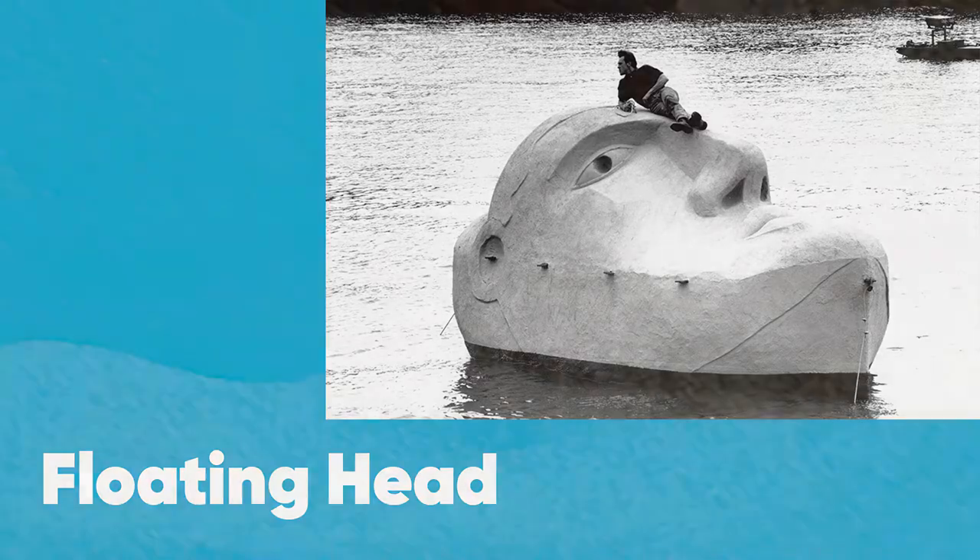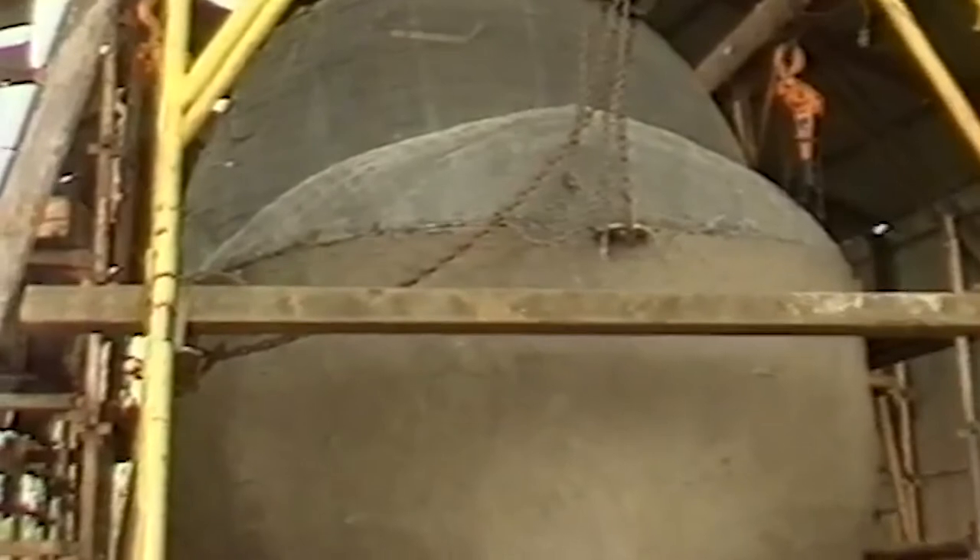Floating Head is a 26 tonne floating artwork that was originally commissioned for Glasgow Garden Festival in 1988. It was conceived by Richard Groom, who made it alongside shipbuilders at the Govan docks and the banks of the Clyde.